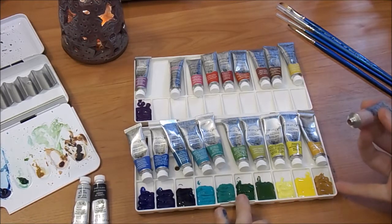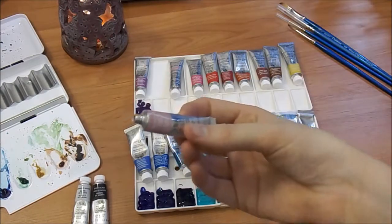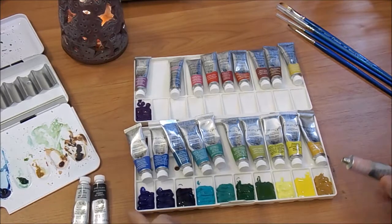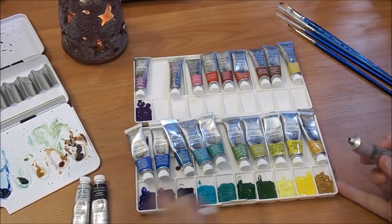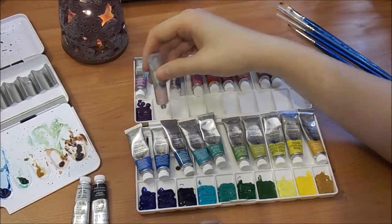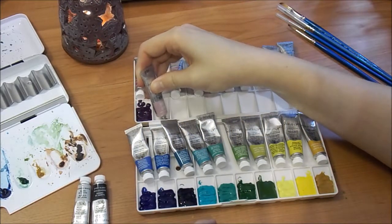Some people only paint with wet watercolor — they put a little drop out each time they want a color, and that gives you super vibrant colors. What I prefer to do is make my palette and then let it dry, and then re-wet the pigment with water. What I've found is professional watercolor re-wets much better than even the student grade, but you're still going to get really good re-wetting in the student grade.